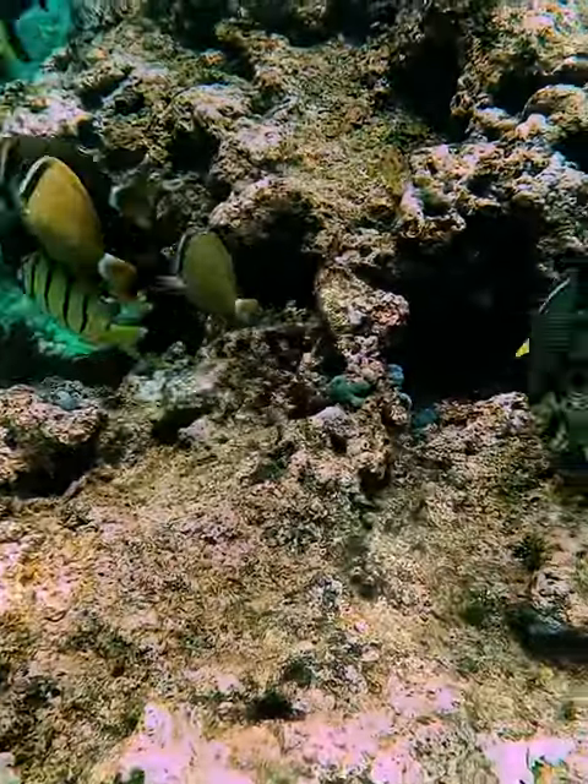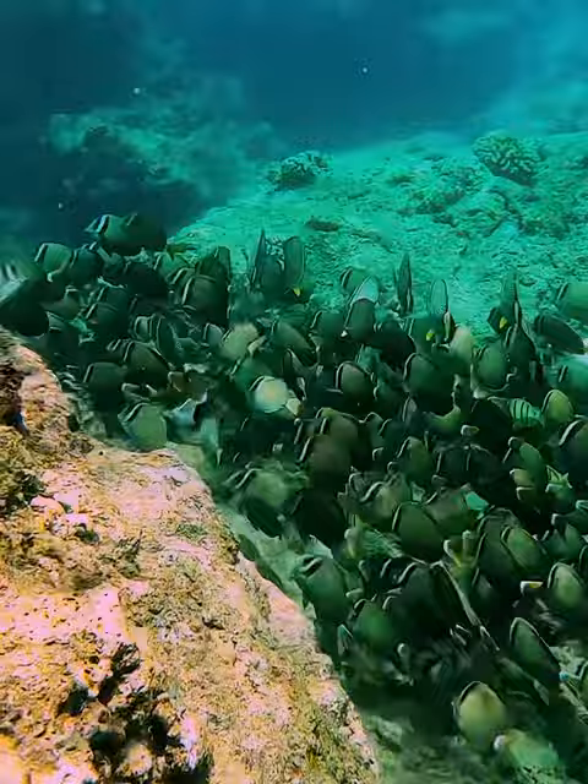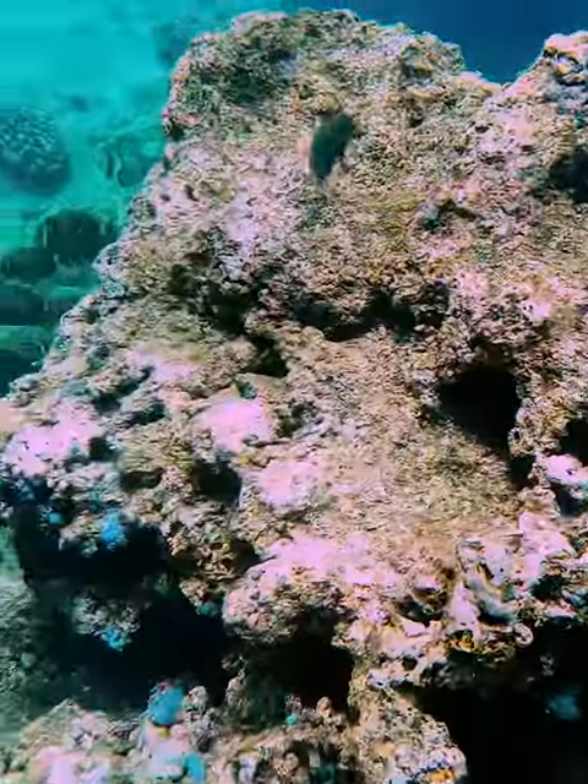Go out in the morning because then all the visitors haven't gotten in the water and stirred up all the sand and all the muck, and you can get some clear shots like this.